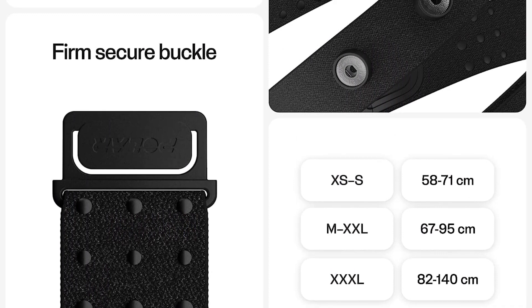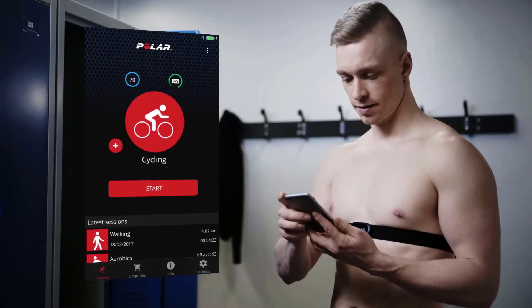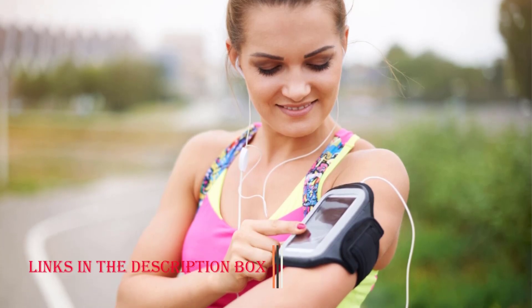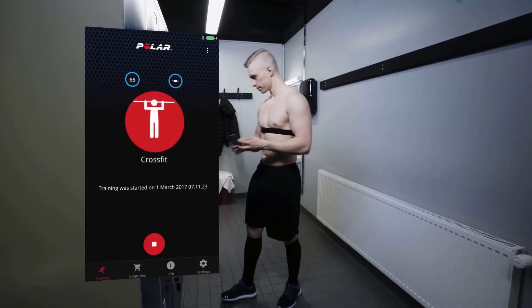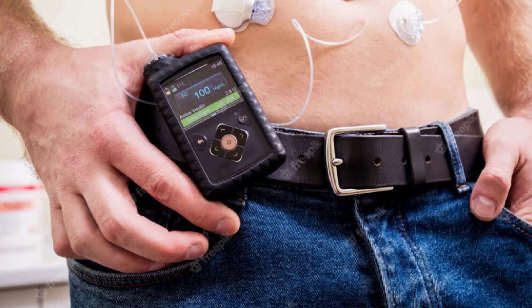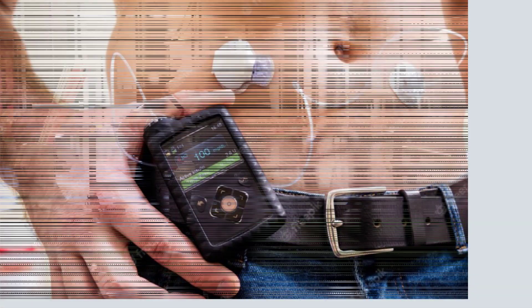Comfort and Durability: crafted with comfort in mind, the soft fabric of the chest strap ensures irritation-free wear during extended periods. Its durability withstands rigorous training sessions in diverse environments, making it a reliable companion for athletes of all kinds. Cons. Strap Adjustment Complexity: some users have noted that adjusting the chest strap to achieve optimal fit can be a bit cumbersome, potentially leading to discomfort or inaccurate readings if not secured properly. Battery Replacement: while the H10's battery life is commendable, replacing the battery can be slightly tricky due to the tight sealing required for its water-resistant feature, which might inconvenience some users.